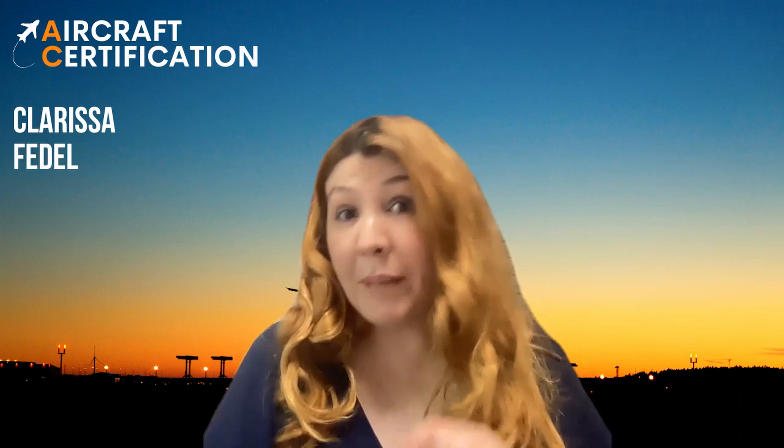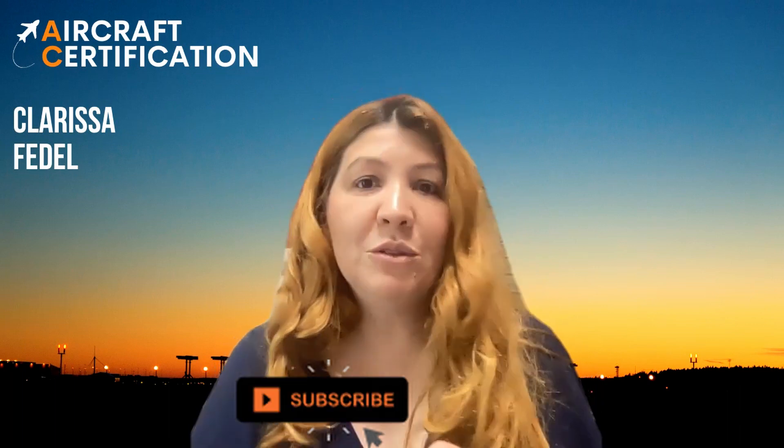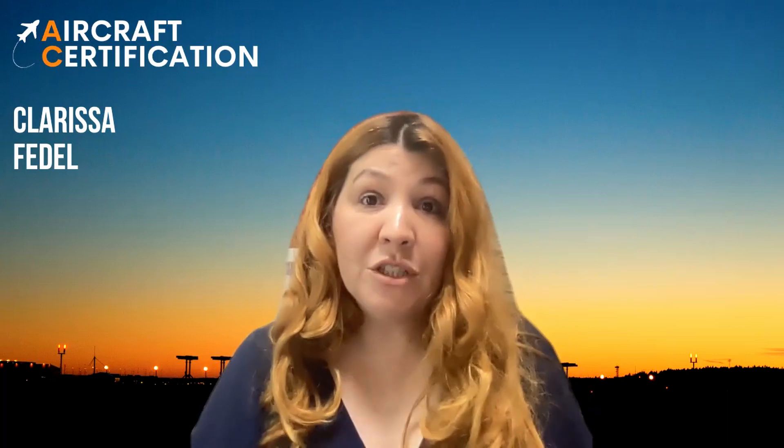Hi everyone and welcome to the aircraft certification channel. This space was created to share information about aircraft development and certification, so if you are passionate about aviation, subscribe to the channel and hit the bell. I'm Clarissa Fedel and today I will be talking with Israel Borges about MRB, the Maintenance Review Board, and the CMCC, the Certification Maintenance Coordination Committee. Israel will explain the importance of both and the correlation between them.